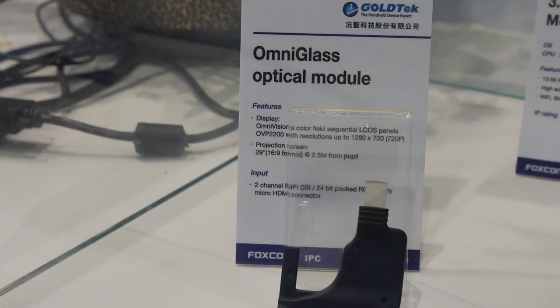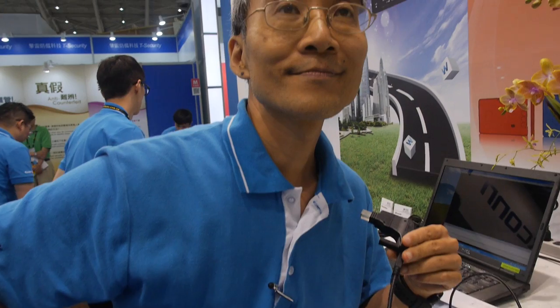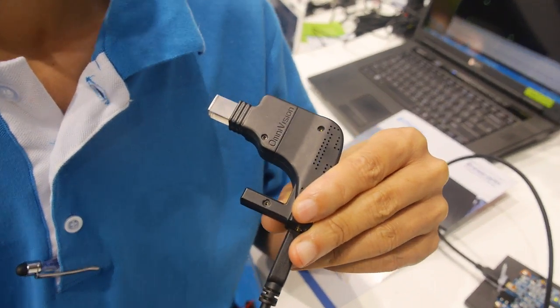This is the Omni Glass. It could go with the AllWinner or Rockchip CPU — it can go with different CPUs — and Android on the head. Yeah, it's possible. Can you make the engine smaller than this?